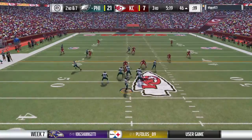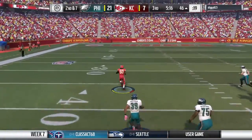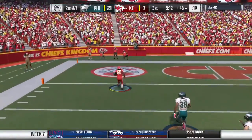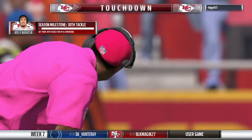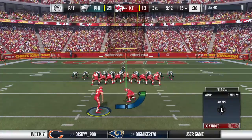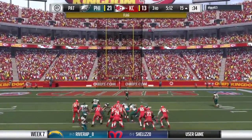Brees to throw on second down, and he's going to be intercepted a third time. Picked off and nothing but daylight ahead — he will bring it back. It's a pick six and a KC touchdown. Short throw pick six right there.